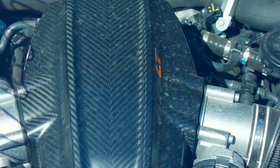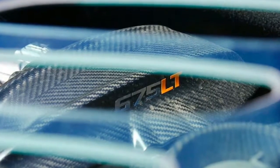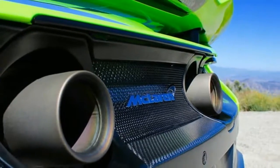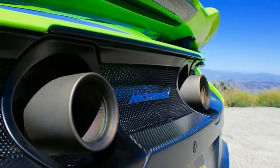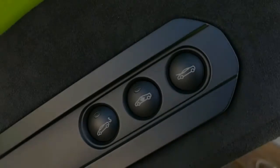Carbon-fiber bumpers and fenders, a titanium exhaust system, lightweight wheels, and a fixed polycarbonate engine cover join the carbon-fiber mono-cell tub. All that combines to help the flyweight 675LT sneak in under the 3,000-pound mark, tipping the scales at just 2,993 pounds.